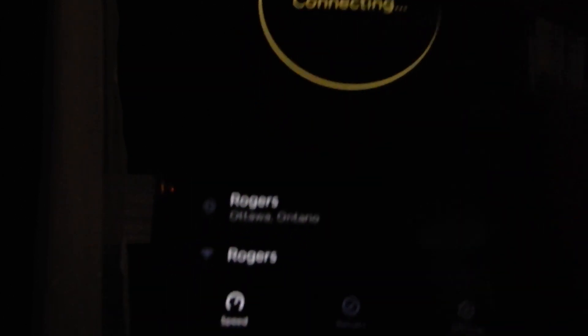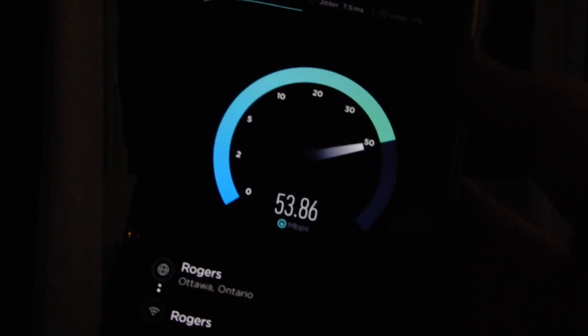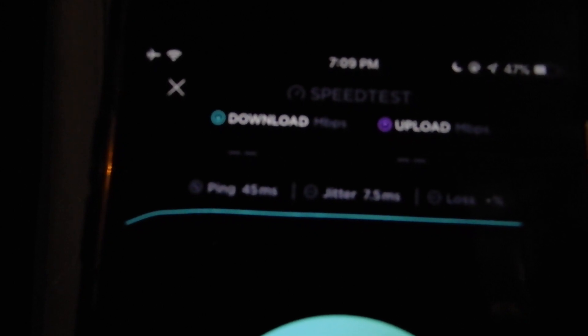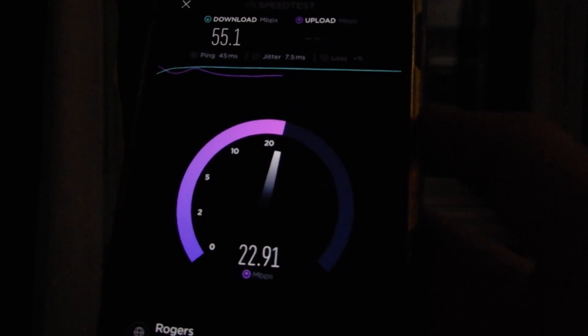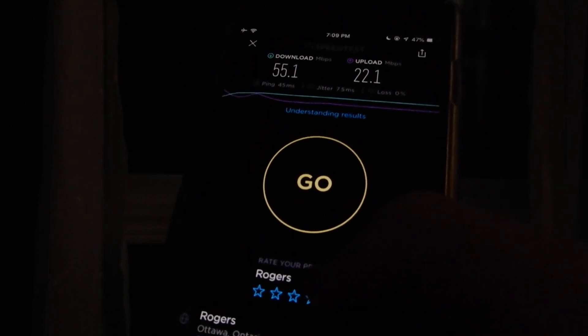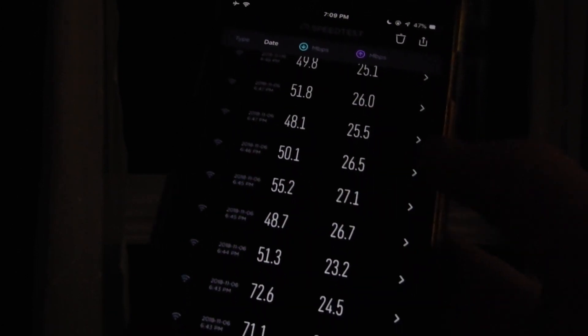We'll do one more test on a different server and then compare my actual home internet, then show you how tweaky this signal is. Looking for Rogers Ottawa — you can see it's pinging the Rogers Ottawa server. It's on a 5 GHz hotspot; I just want the device in that exact position, which is why I'm testing on my iPhone. Better ping this time — around 45 milliseconds, 7.5 millisecond jitter. It's so close to 30. It's been 26. Looking at my results, I've been testing all day — 24, 27 is my best so far.